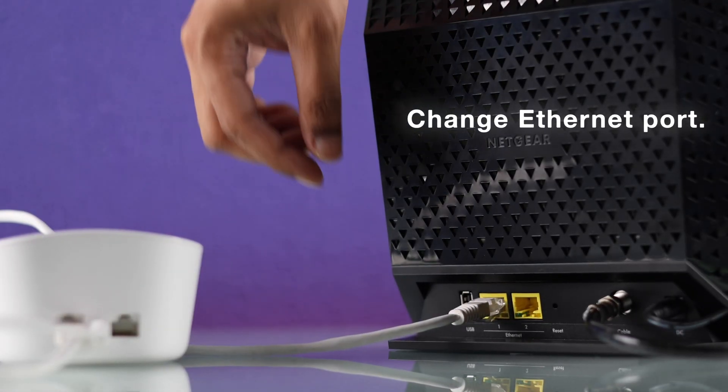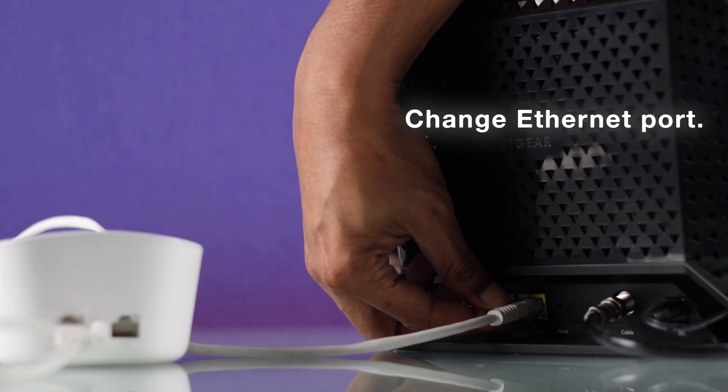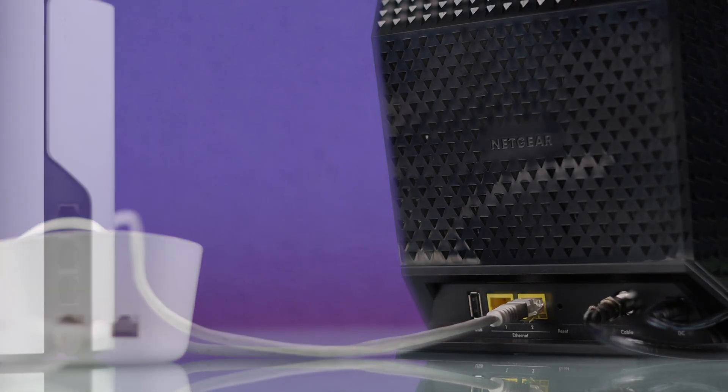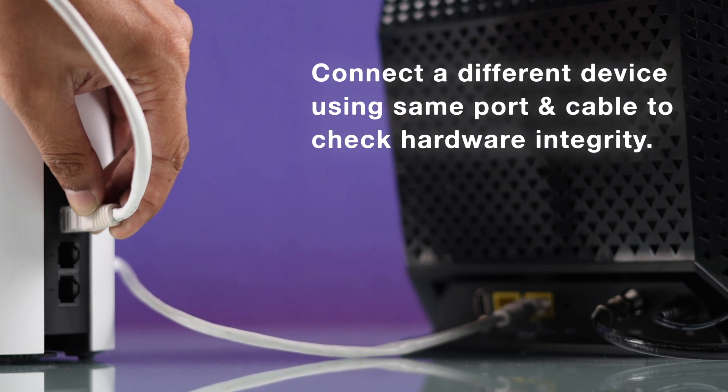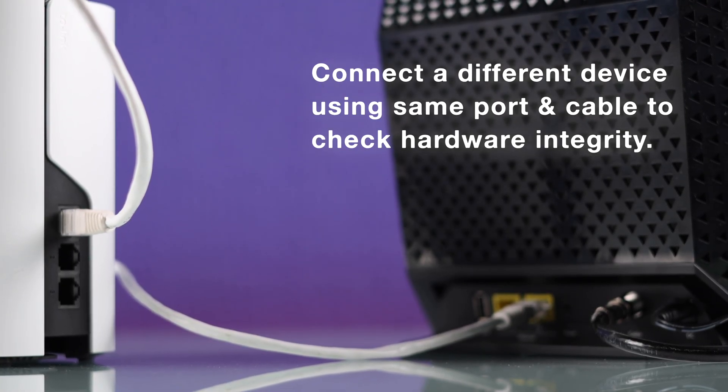You can also try a different LAN port on the modem, as both your Eero and your modem should have multiple Ethernet ports. You can also connect a different device — or maybe a different mesh router — to the same port of your modem with the same cable and see if that one works.